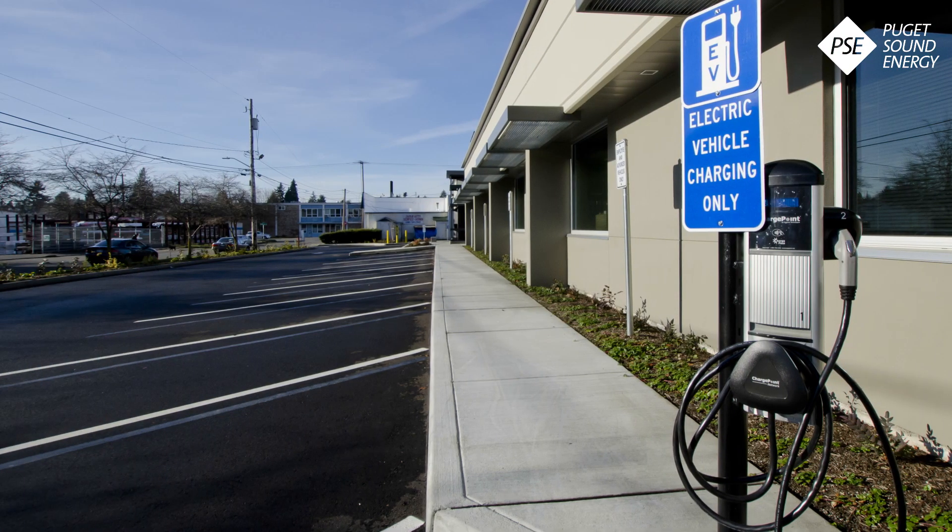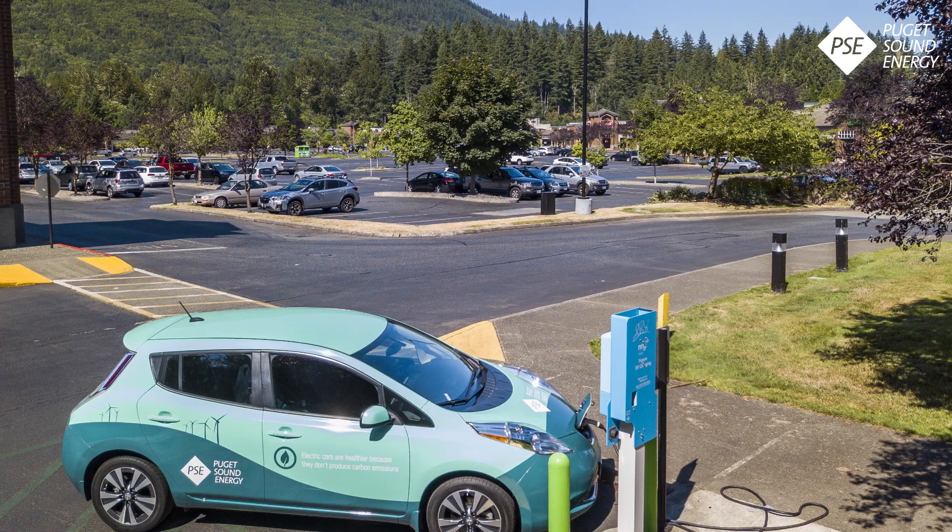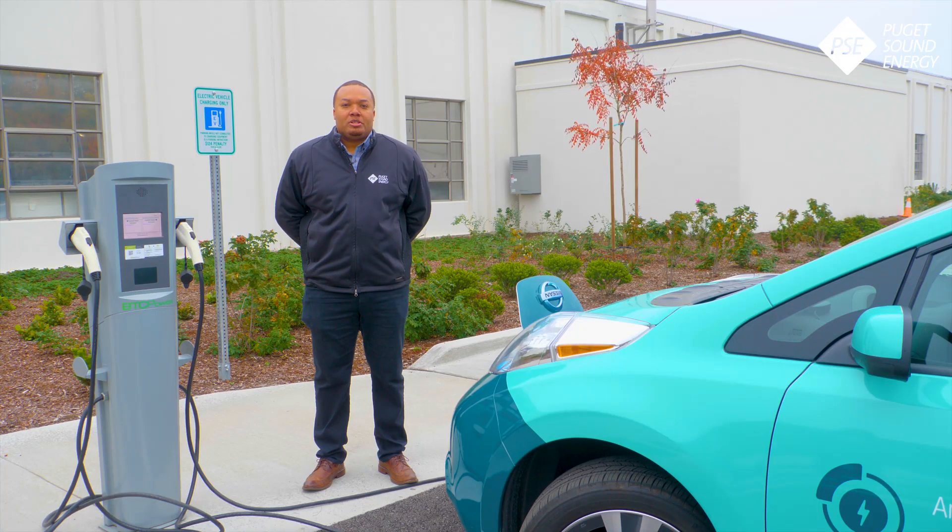DC fast charging is another option. Stations can be found along highways or urban locations and workplaces. Some cars can be charged up to 80% in only 30 minutes.